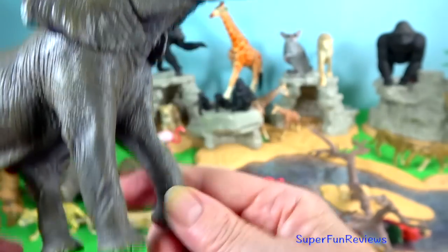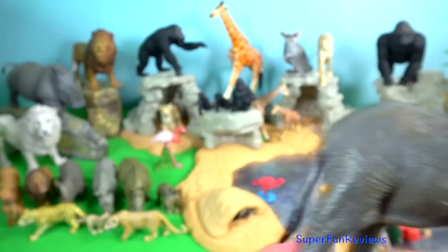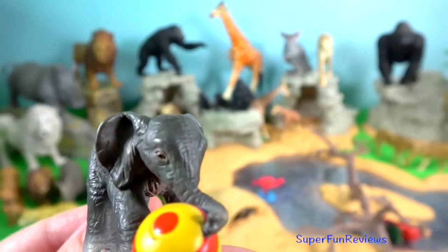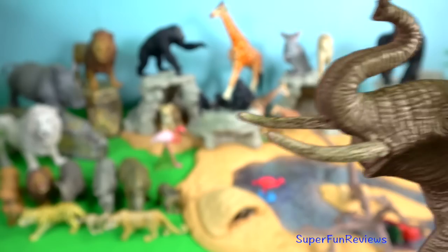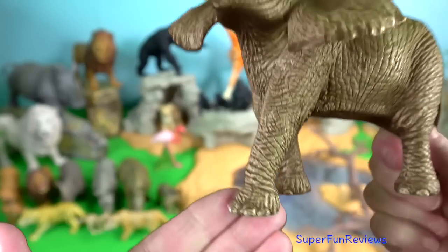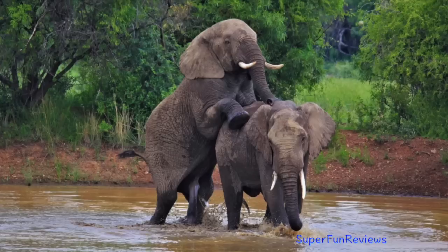The bulls sniff the female's genitals and urine, placing the trunk tip into their mouth. Prior to copulation, couples wrestle with intertwined trunks, bite each other's necks, and the male may attempt to mount. Females in estrus prefer breeding with males in musth. The male mounts her from behind and copulation lasts about 30 seconds.